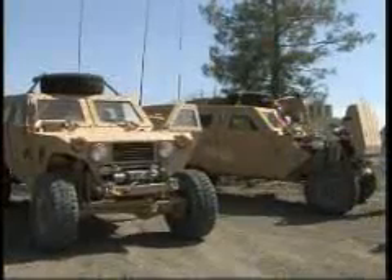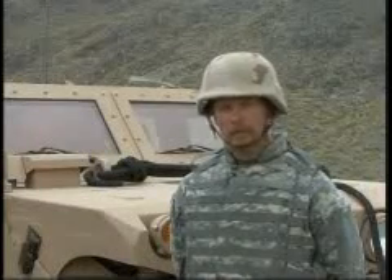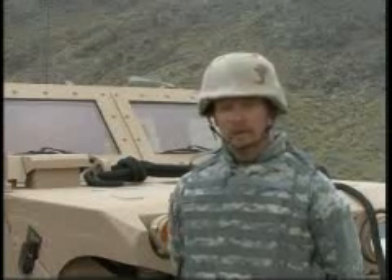We've come up with this design from back home. We do a lot of off-roading. We've got a lot of off-road background where we've built some of the vehicles for ourselves plus customers.